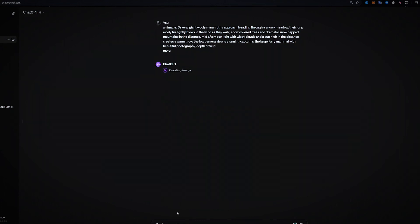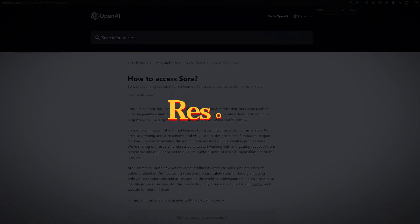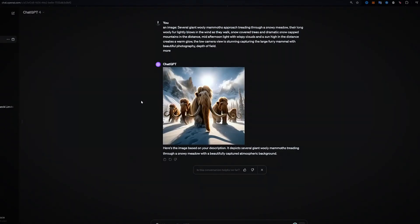Sora represents a huge leap over previous work in multiple technical areas: length, resolution, physics, consistency, world-building and more. The core breakthrough of translating text to highly realistic imagery and motion is a game-changer that now exists in Sora but not rival tools.